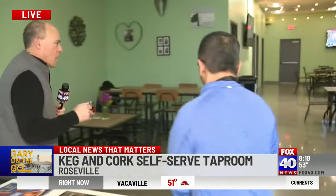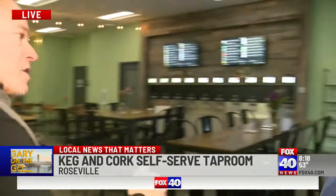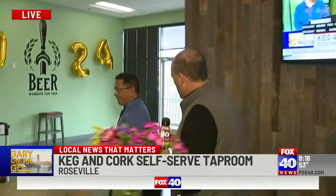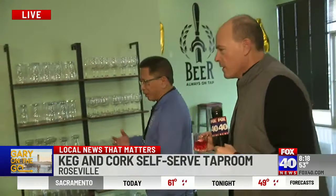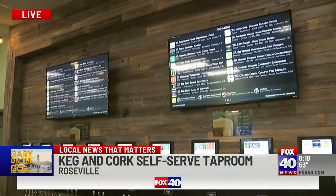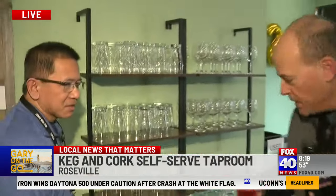Phil confirms things started out super strong in their first 11 days, though they're still learning the steps to grow. Gary grabs a small glass called a 'smidge' — it doesn't matter how many ounces, as long as it's a smidge — so customers can get a taste of what's on offer before committing to a full pour.